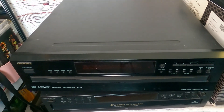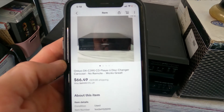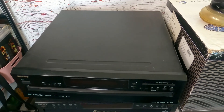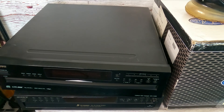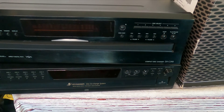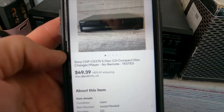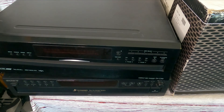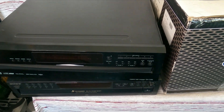Then we have an Onkyo six-disc CD changer on top here — we sold that one for $66.49 plus $39.85 for shipping. I originally paid $12 for it, so that's great. The same customer also bought the Sony CD changer below it — I picked that one up for $8 and sold it for $49.39 plus $19.99 for shipping. We have a repeat buyer who loves to buy CD changers, and I'm glad to see him back buying more.